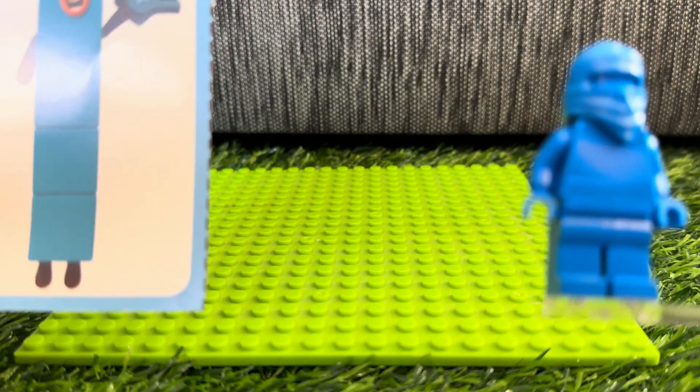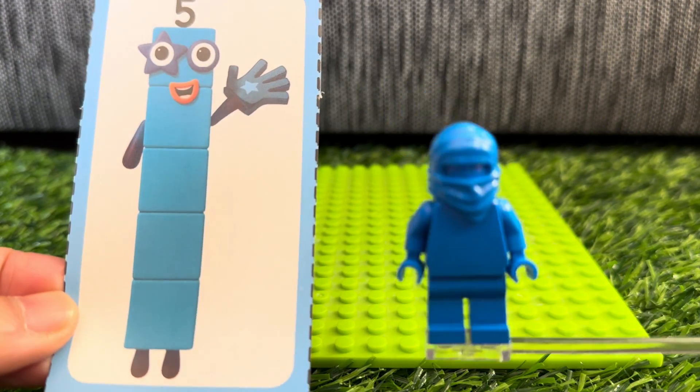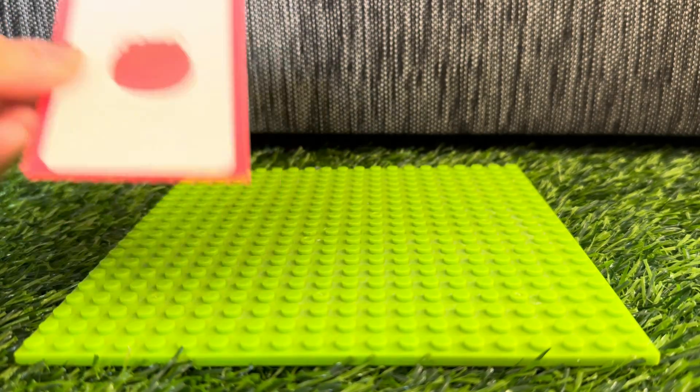And lastly, let's meet number block 5. The color is blue. And now let's check out number blobs.